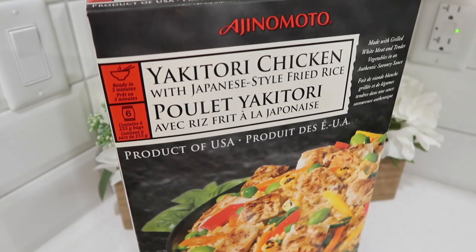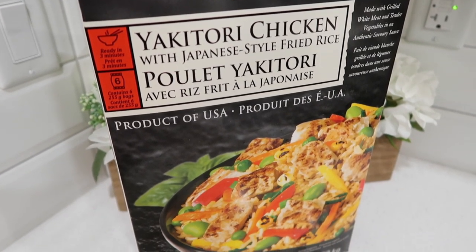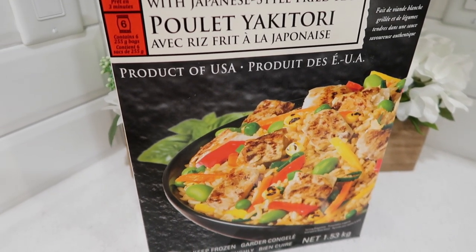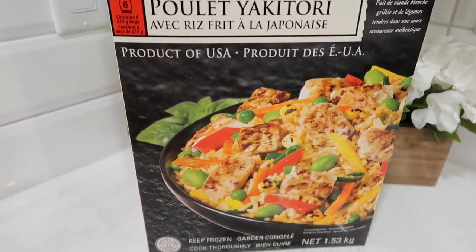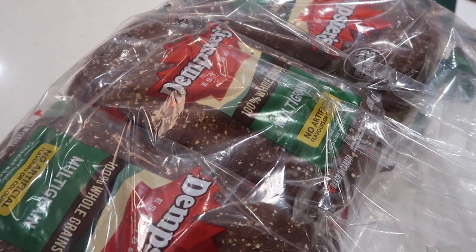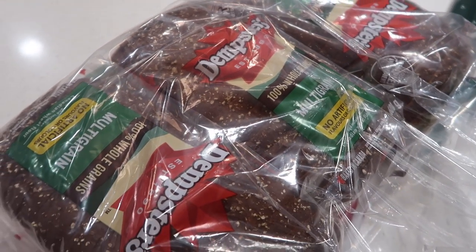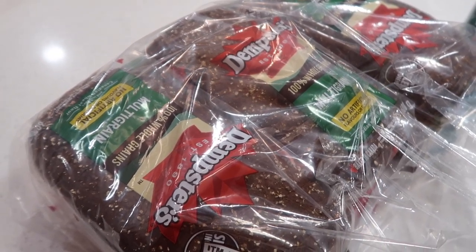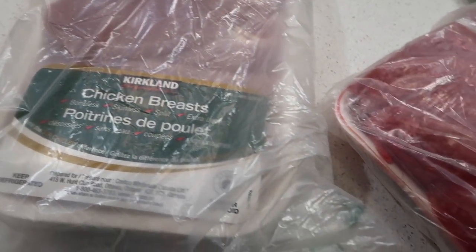We also decided to pick up some of this Japanese style fried rice, which I thought would be a good quick lunch idea for my daughter. Spoiler: she doesn't really like these, which is kind of funny because she loves rice. I ended up eating her leftovers and I really liked them. We also picked up this three-pack of bread. All three of these items get stored in our deep freeze, so for now they're just going to go into a bag for the deep freeze.